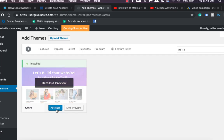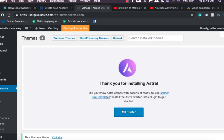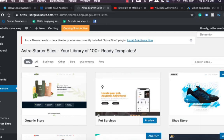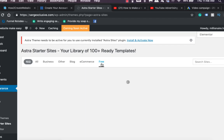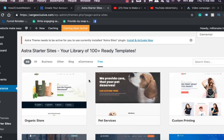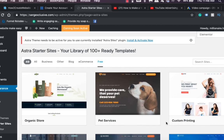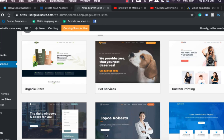Astra is really easy for drag-and-drop editing so you can create your amazing website within minutes. After you activate it, go to get started and activate the plugins. There are a lot of page builders you can use like Beaver Builder and Elementor, but I really like using Elementor. They also have cool free themes — organic store, pet services, custom printing, and even dentist-themed templates — all pretty amazing.